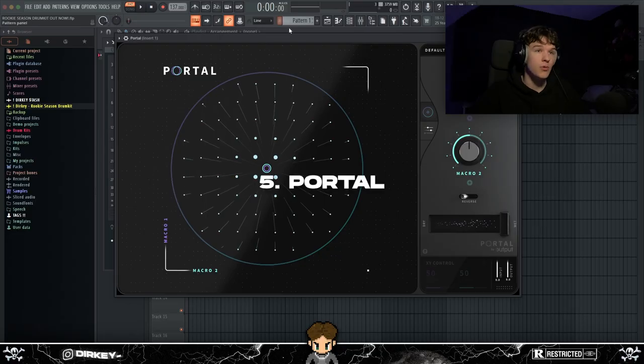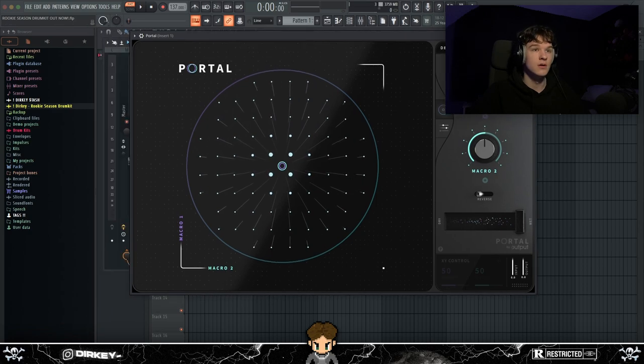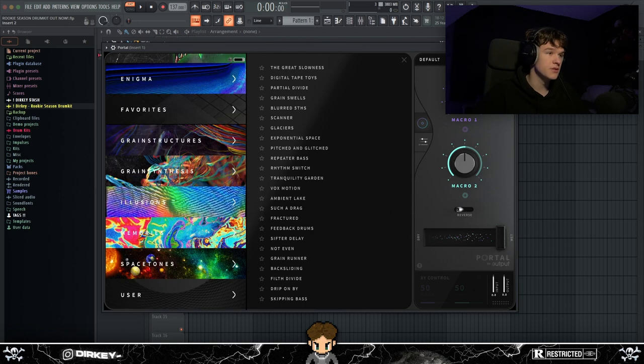Now getting into the plugins. At number five I had to bring out Portal — I don't know who hasn't heard of Portal in the last year. One thing about Portal is it's weird, which is why it's at number five — it's not really reliable. It's got a lot of weird stuff going on, but the banks are pretty cool.